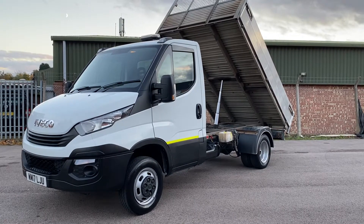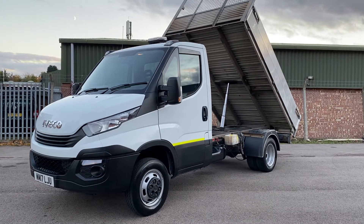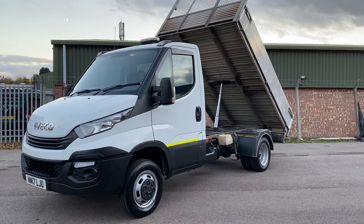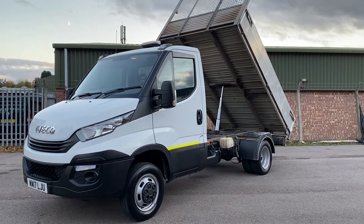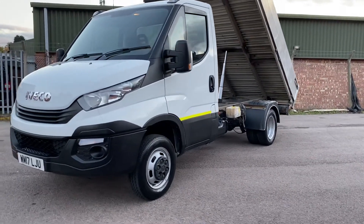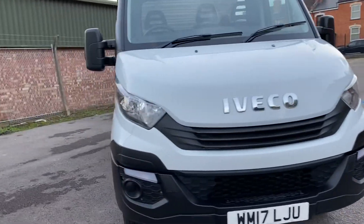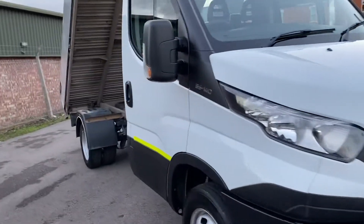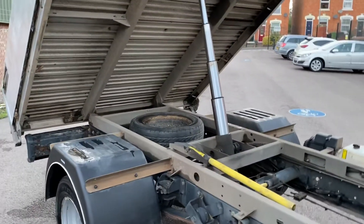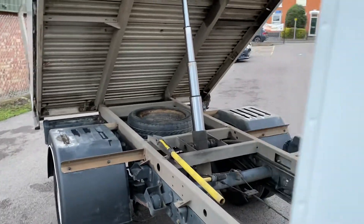Hi, Simon at Vanstede in Worcester giving a quick video walk-around of this 2017, 17-plate Iveco dropside tipper — aluminium dropside tipper — as you can see, with the twin wheelbase on the back. According to the first owner who we bought it off, these will tow three and a half ton legally, which is one of the positive selling points.